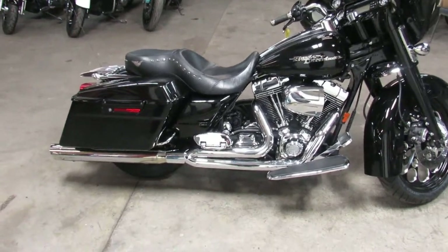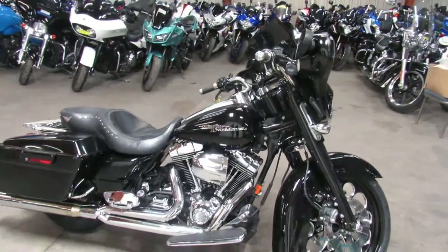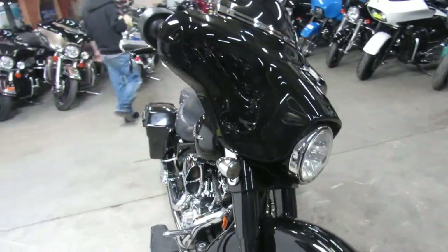It's used Harley-Davidson headquarters here at Approval Powersports. We've got over 650 used bikes, we've got over 400 used Harleys, we've got guaranteed financing, we've got lease programs, and we've got a good looking one here we're doing a video on.